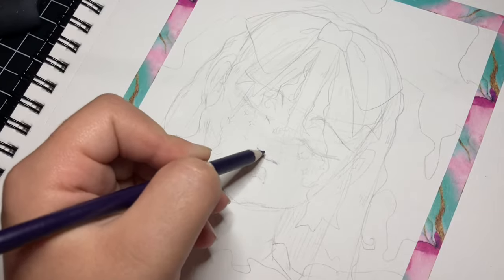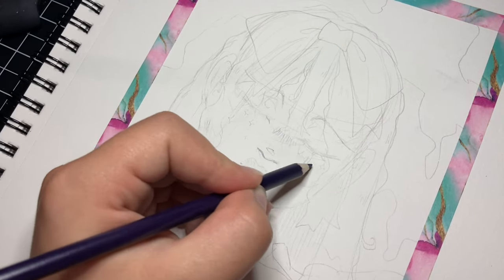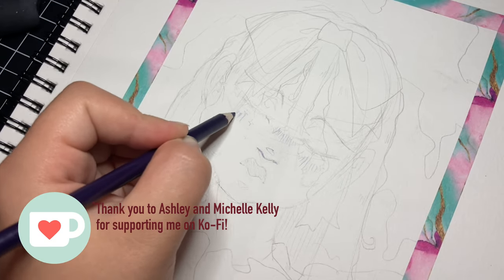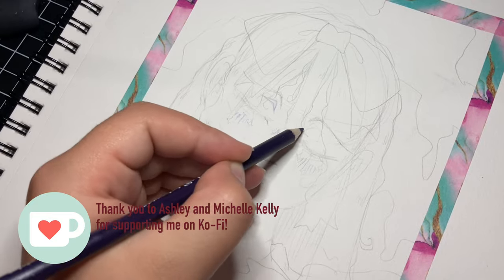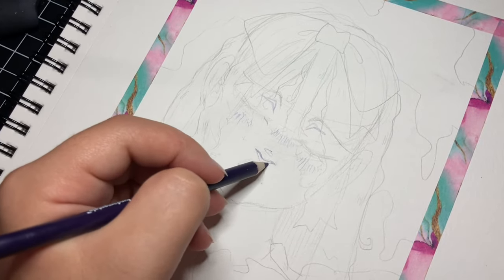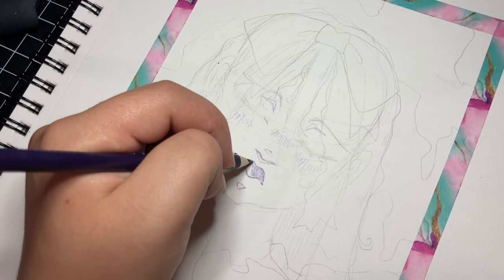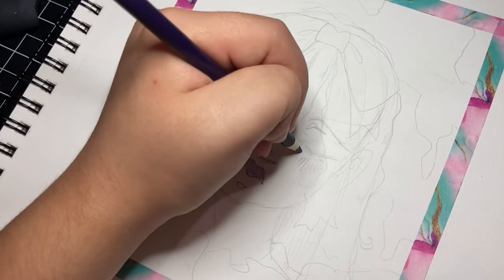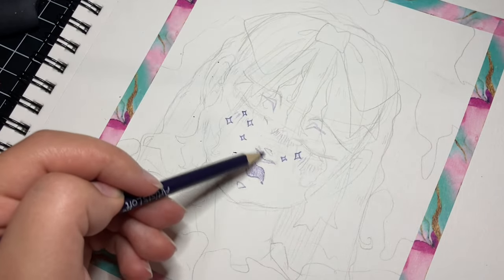Before we get started, I want to give a big shoutout to Ashley and Michelle Kelly for supporting me on Ko-fi. Thank you guys so much — thanks to your support I get to do fun artsy stuff like buying art supplies and funding my education. And with that, on with the video.